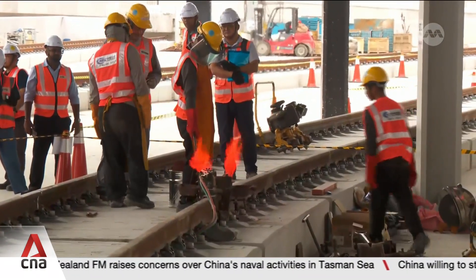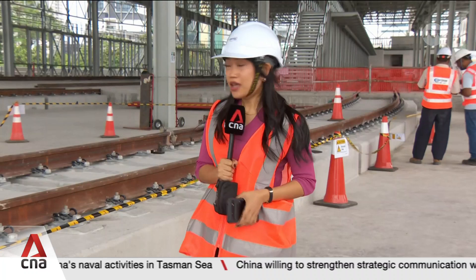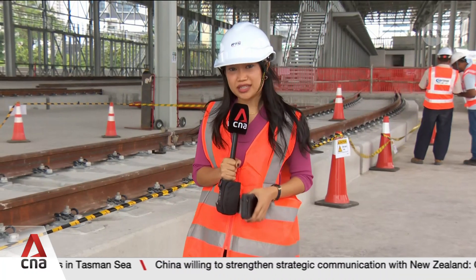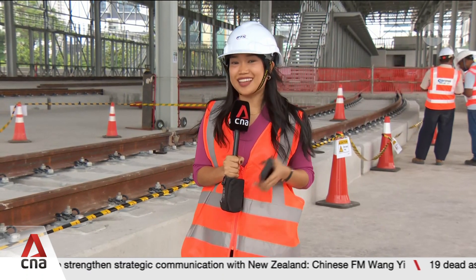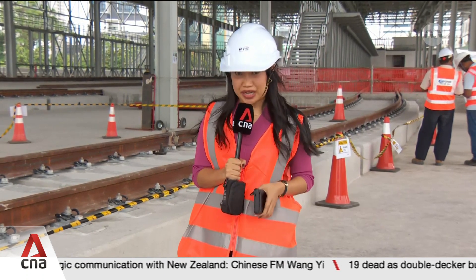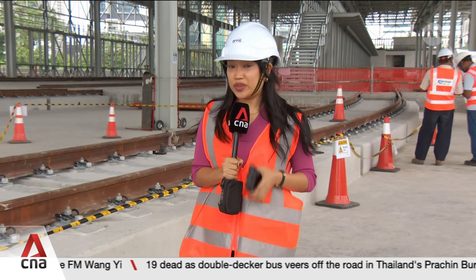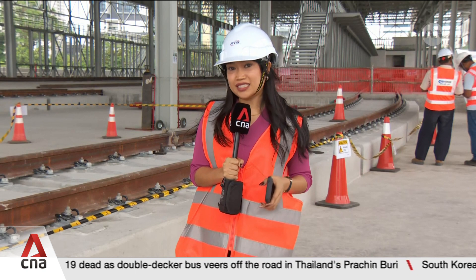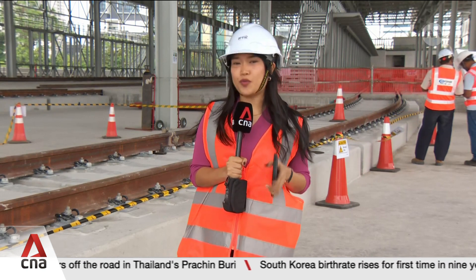Track works for Wadihana Depot in Johor Bahru are also making progress, with over 65% completed. They are expected to finish by July, connecting the depot to Woodlands North Station. Behind me are the railway tracks of Wadihana Depot. What's special about this depot is that it's elevated due to space constraints — it's a three-storey building with a total floor area of 14 acres, with seven tracks meant for light and heavy maintenance, including braking, parts maintenance, and cleaning and washing.